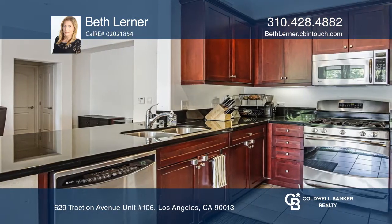Features include an open floor plan, floor-to-ceiling windows, and wood floors. The kitchen has granite counters and cherry wood cabinets.